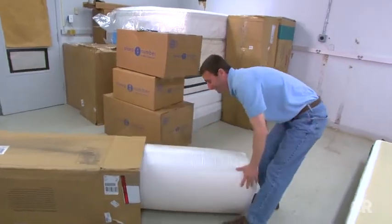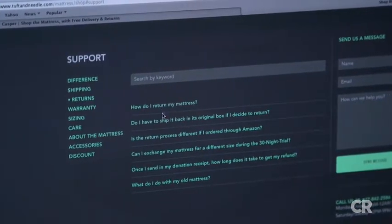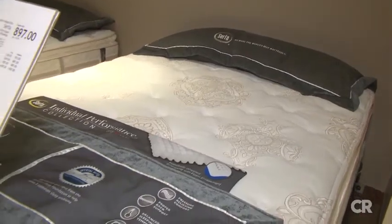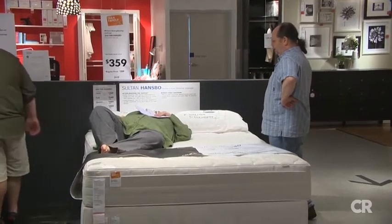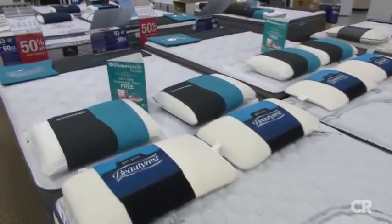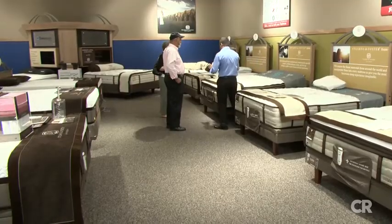Consumer Reports has tested many mattresses sold online and recommends several. Look for companies that offer at least a 30-night trial, free shipping on returns, and full credit on that return. Generally, online manufacturers don't rely on salespeople, so the advertised price is what you'll pay. However, at a physical store, aim to pay 50% or more off the regular price — sometimes called the MSRP or manufacturer's suggested retail price. Stores usually list these prices right alongside sale prices. Skip extended warranties — they usually only cover manufacturing defects, not normal wear and tear. Save your money and buy new sheets instead.